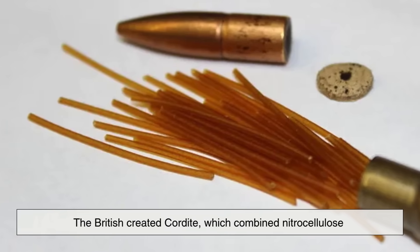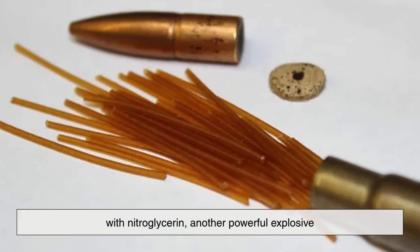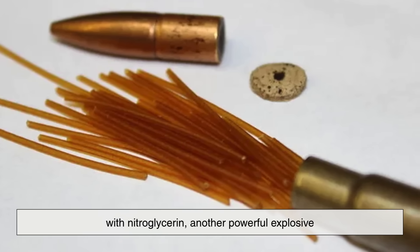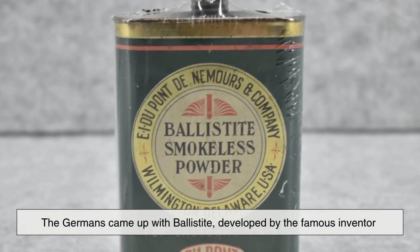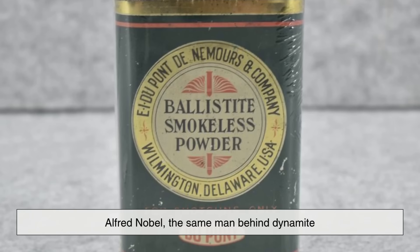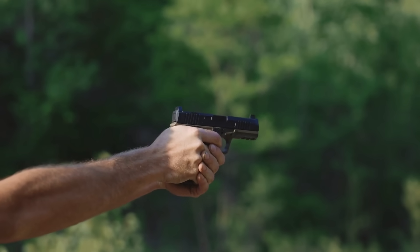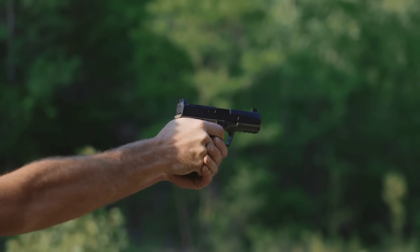The British created cordite, which combined nitrocellulose with nitroglycerin, another powerful explosive. The Germans, meanwhile, came up with ballistite, developed by the famous inventor Alfred Nobel — the same man behind dynamite. These advancements ushered in a new era of firearm technology.